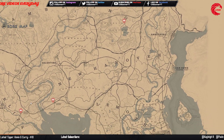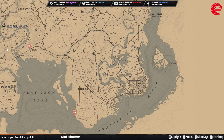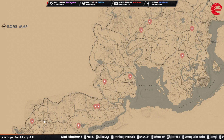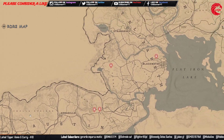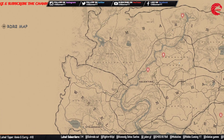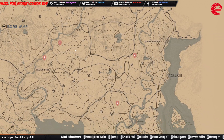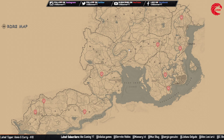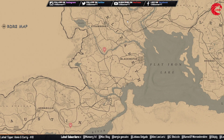The earring set you can collect and sell to Madame Nazar for $364. Here are all the locations for the earring set for today, 26th June. The necklace set you can collect and sell to Madame Nazar for $378. Here are all the locations for the necklace set.